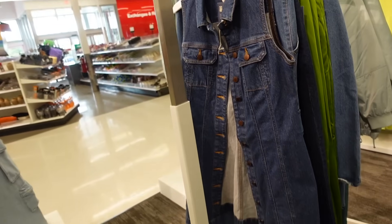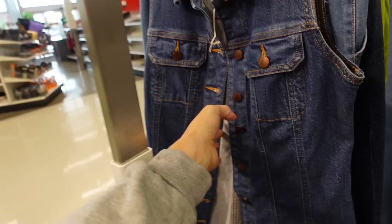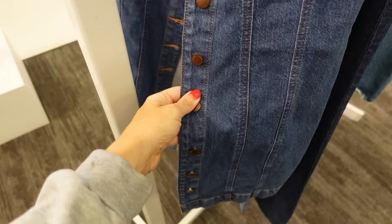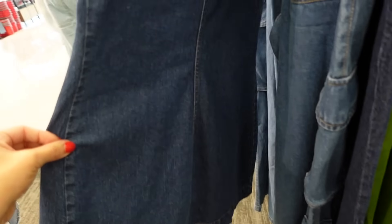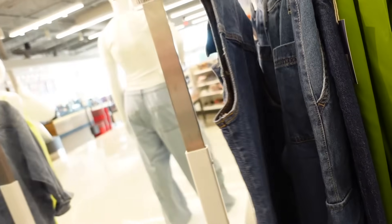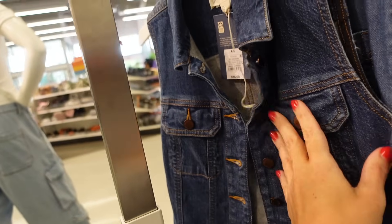New button front denim dress from Universal Thread — smaller collar, like a denim jacket, side button with flat pockets, really good seam detailing through the front and back, going to be $36.